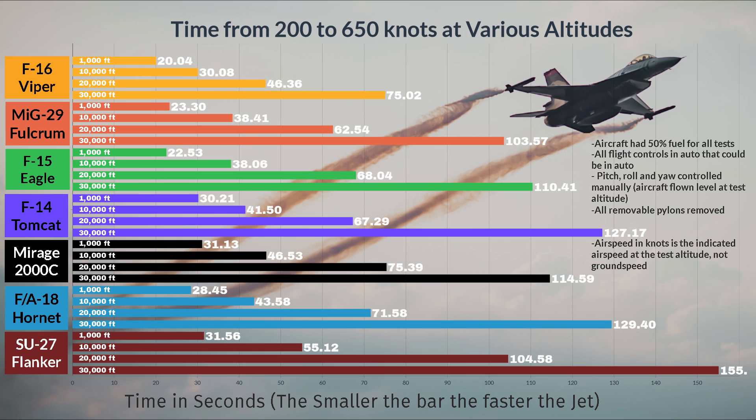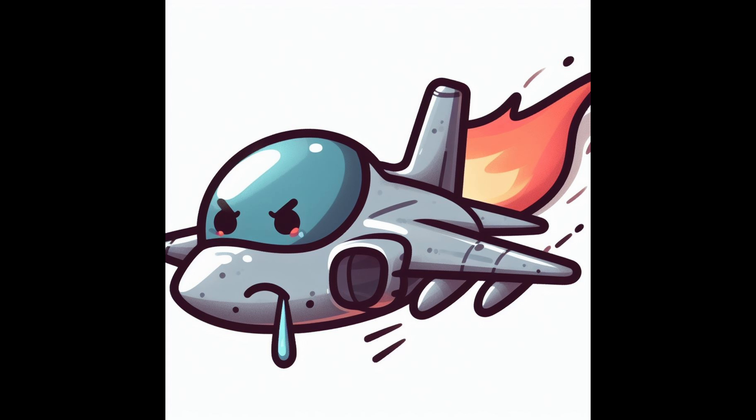These results are from my last acceleration test video, and the F-16 just destroys everything at every altitude. It's not even a competition. However, in this video I'm going to show you a significantly more realistic test with external tanks fitted. And spoiler alert, the F-16 doesn't always take the crown.